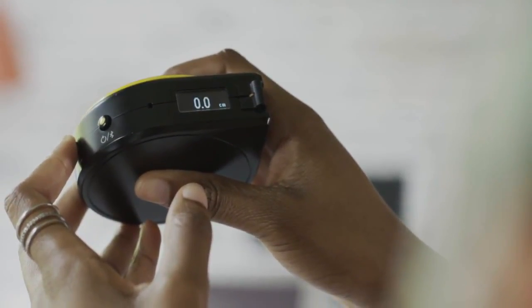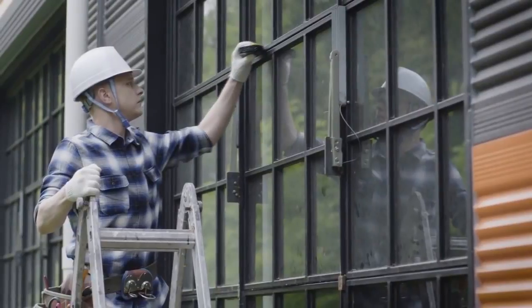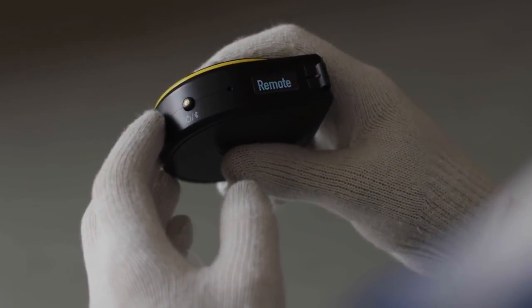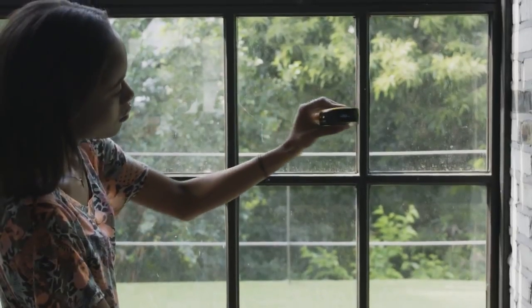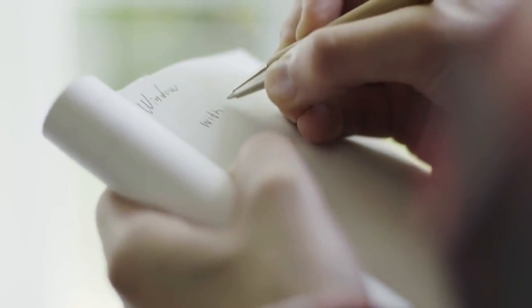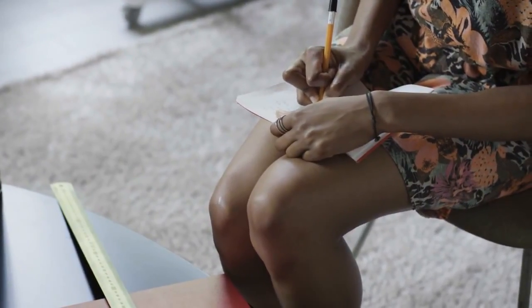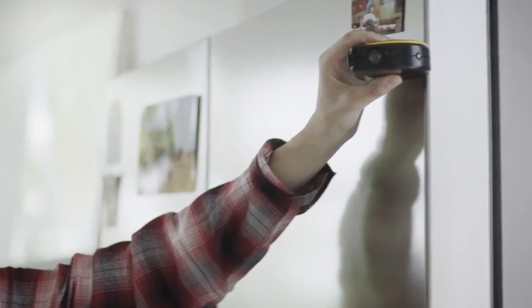Wheel mode lets you measure irregular or odd-shaped objects, and it also makes taking measurements with one hand much easier. Remote mode lets you measure objects that are far away and out of your reach. After you're done measuring, you'll need a way to record your measurements — using pen and paper can be a real hassle. With Bagel, you can quickly and easily save your measurements with voice descriptions.